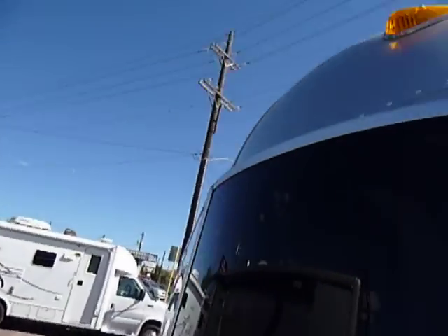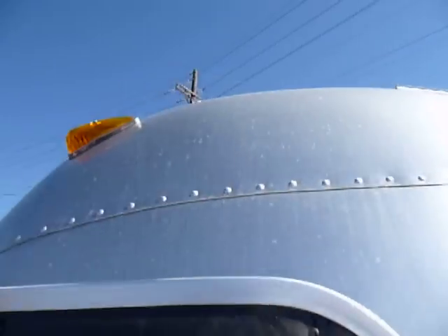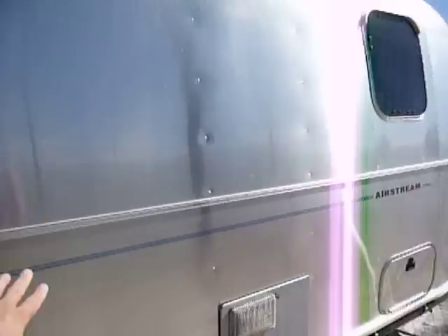On the front, in the right light, you can see there's one or two hail dings on the unit. I cannot see them right now — there's no dents, no dings on the sides.